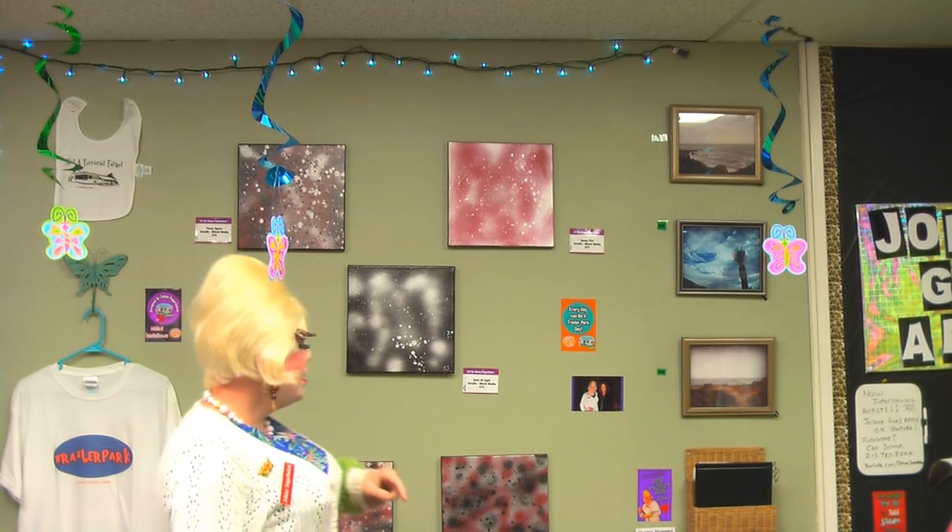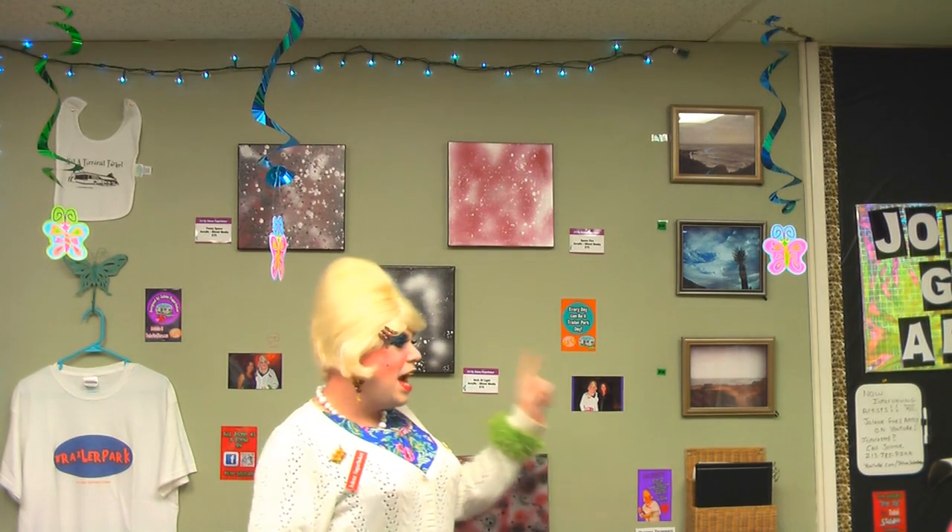I've got more pictures over there to the side, but what's great about this side of the room is I've got a little mini pop-up studio over here. In just a moment we're going to see that — that's where I'm filming my Jolene Goes Artsy episodes.